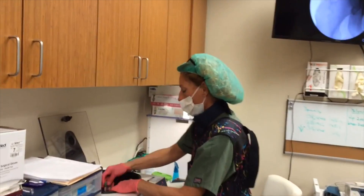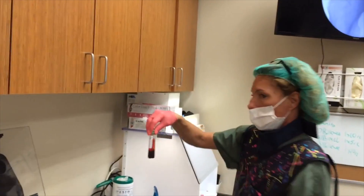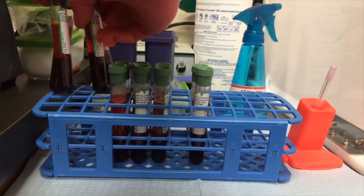After taking about 60 cc's of bone marrow, that's going to give us in the neighborhood of 20,000 stem cells.